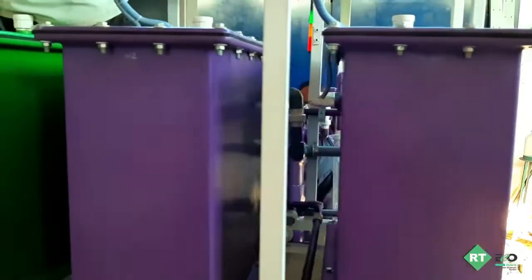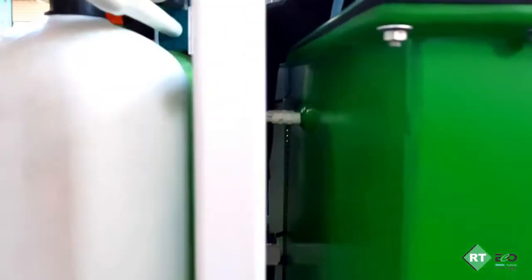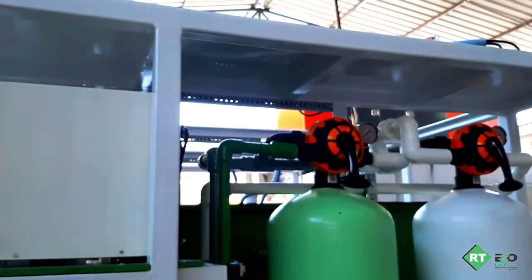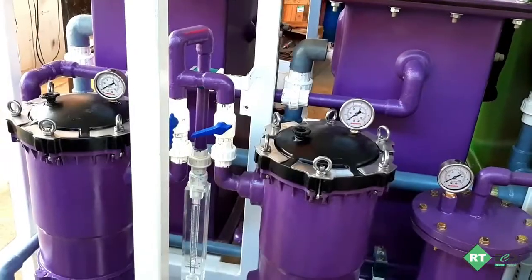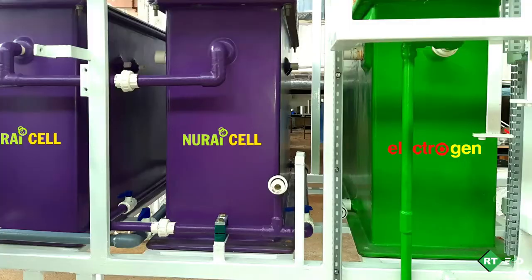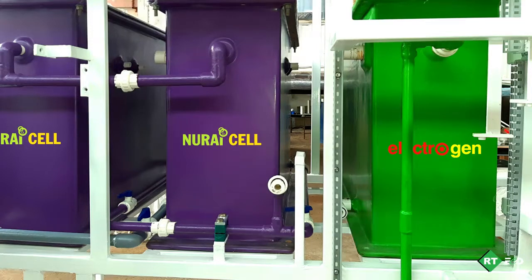RT Eco systems are developed and applied with electrocoagulation, flotation, and oxidation techniques to treat and reuse water for car washing, which saves considerable amounts of water. The RT Eco car wash ETP system has two electrochemical reactors: one for electrocoagulation and flotation in purple, named Nericel, and another for electrooxidation in green, named Electrogen, with different electrodes unique to each effluent.